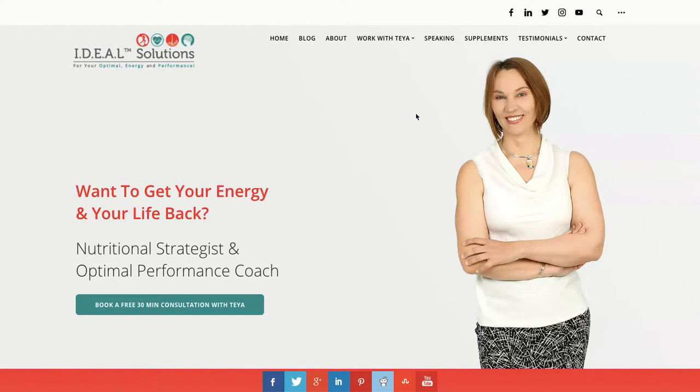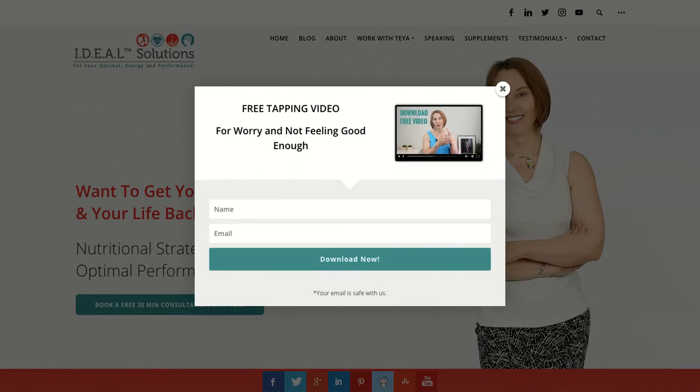It's excellent that I see 'Ideal Solutions' in the upper left corner. That's where logos should be, and that's where I expect them, so that's good. It's just like getting in a car and finding the steering wheel where you expect it.